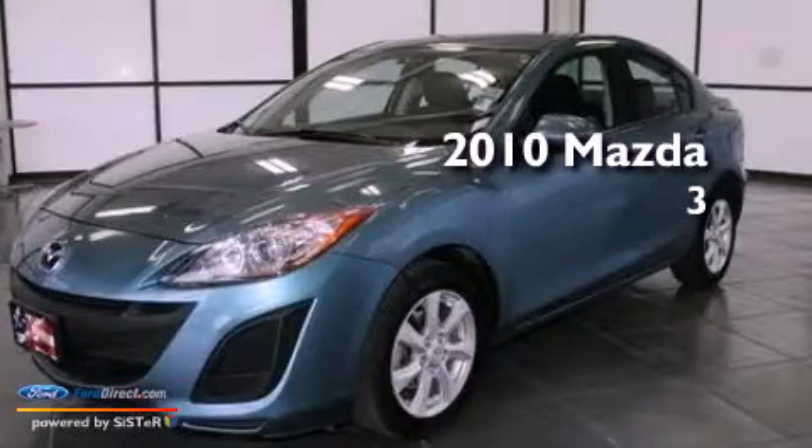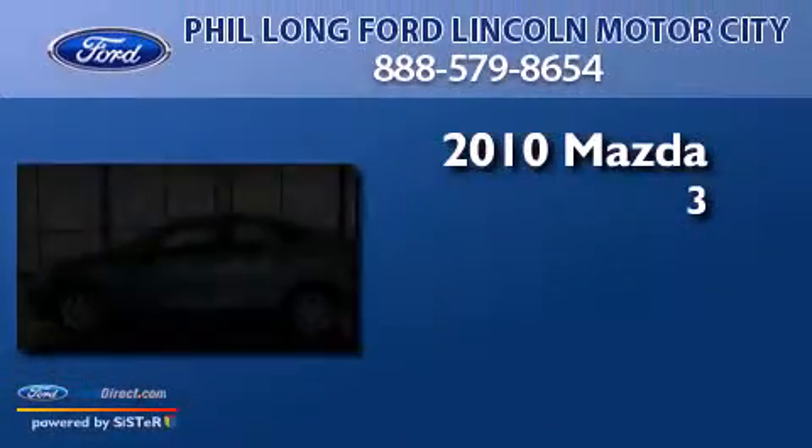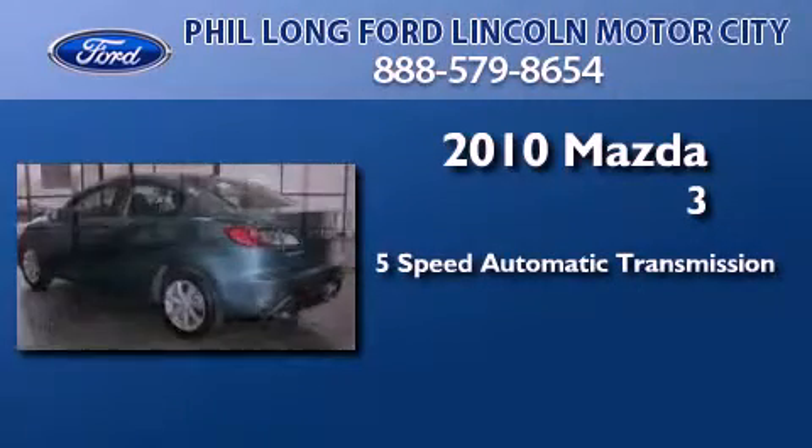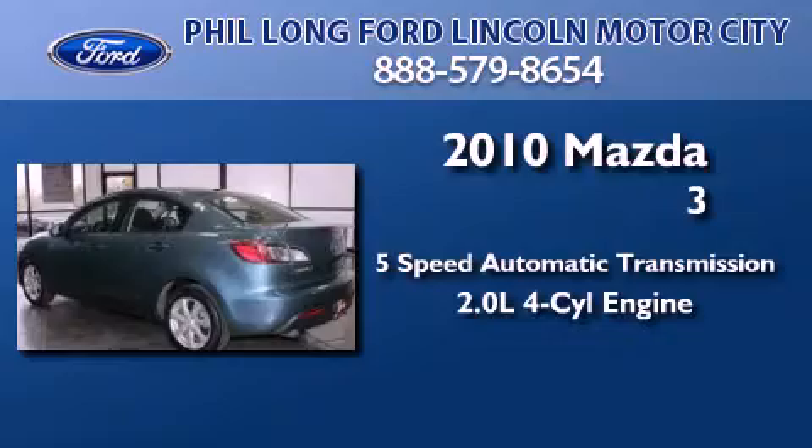This is a 2010 Mazda 3. This compact has a 5-speed automatic transmission and an in-line 4-cylinder engine.